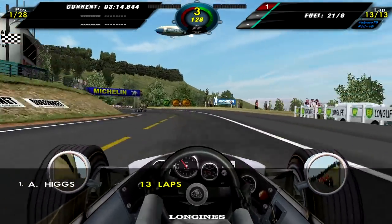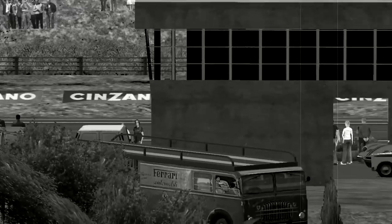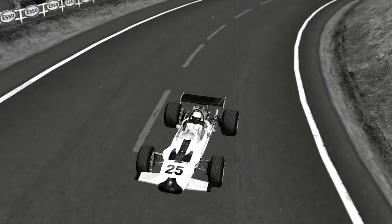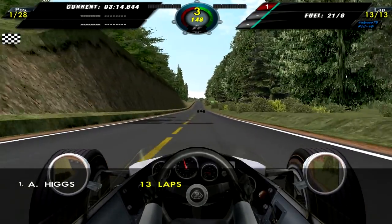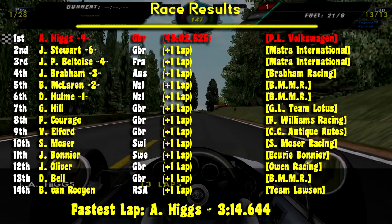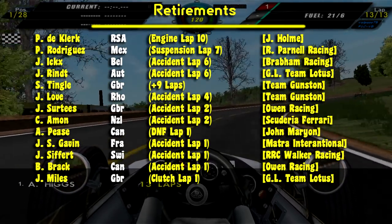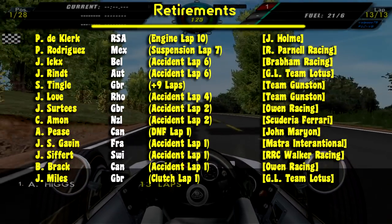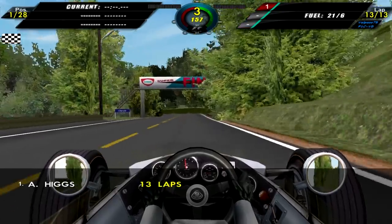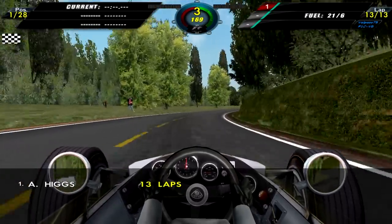And we win the French Grand Prix! That's absolutely fantastic — that's the third win this season, which is very, very good, and one step closer to completing the goal of 50 Grand Prix wins by the end of the season. Here is Andy Higgs coming around at the end of the race to set the fastest lap. Looking at the standings: Higgs first, Stewart second, Beltoise third, Brabham fourth, McLaren and Danny Holm fifth and sixth. Quite a few people retired from this race. Overall, a very good French Grand Prix, at least for Andy Higgs and those who managed to complete it. With this win, we move one step closer to achieving our challenge goal of winning 50 championship races during Andy's career.